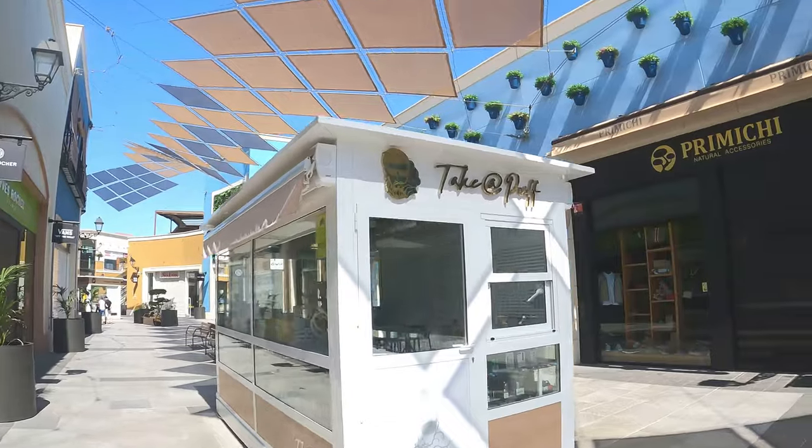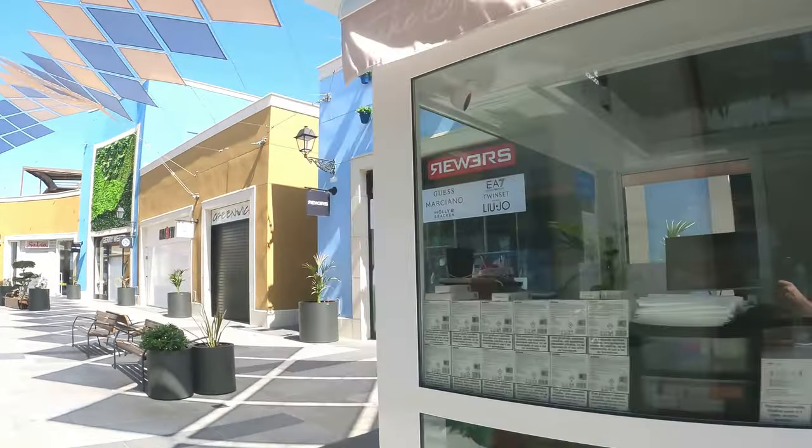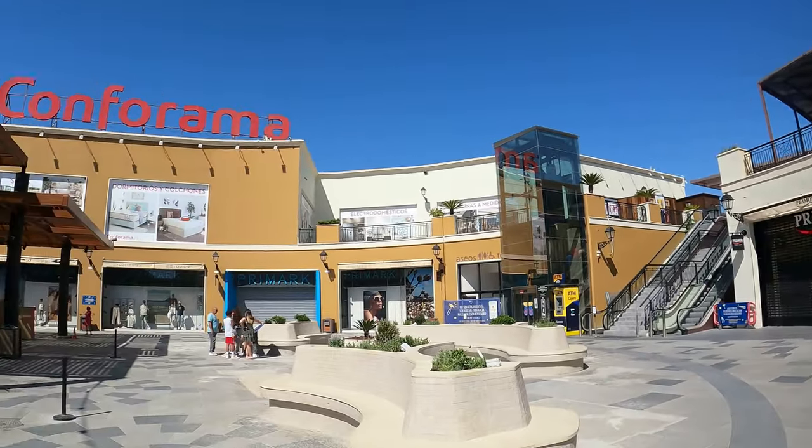So that was Larzinha Boulevard. Let me know if you've been here before and what you think of the place — I think it's one of the best boulevards going. Let us know in the comments, and don't forget to give us a like and subscribe.